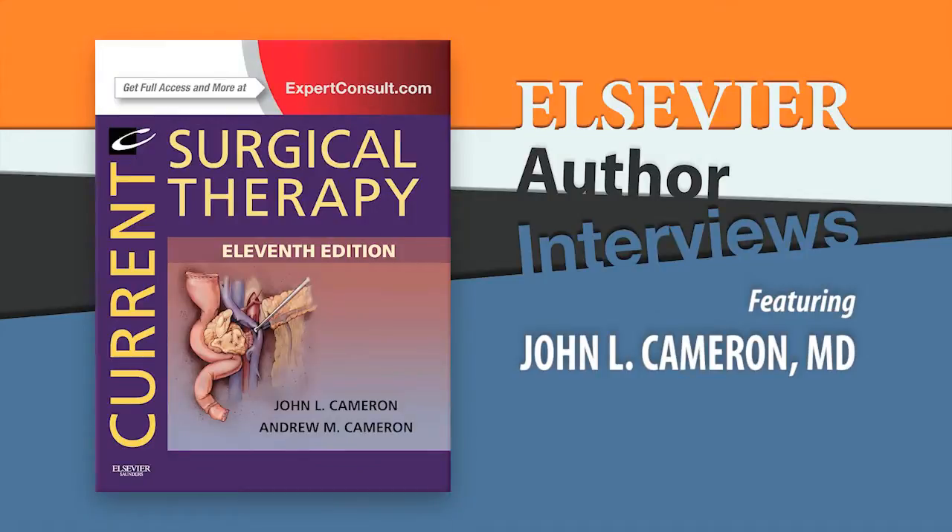I'll consider doing it every three years. And that's what's happened. The first edition found an audience and we've done it, revised it every three years ever since.